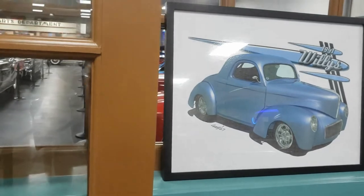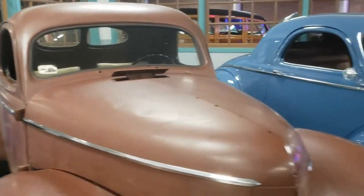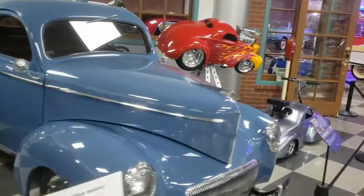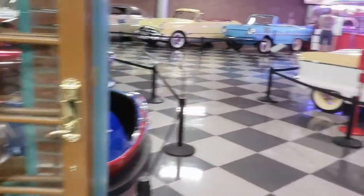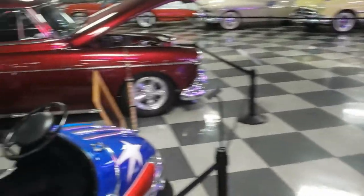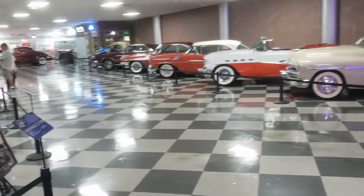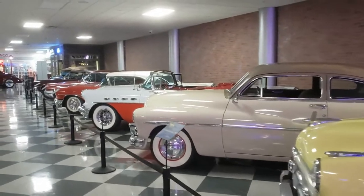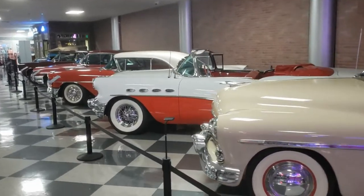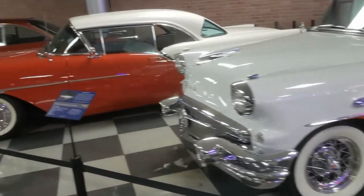Oh, there's another one — there's another one of my drawings from 07. All right — how cool is that? I've got two of my drawings in this museum.